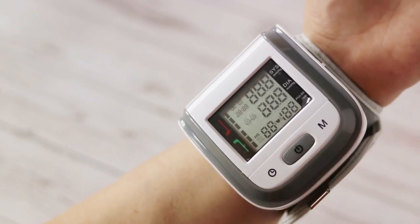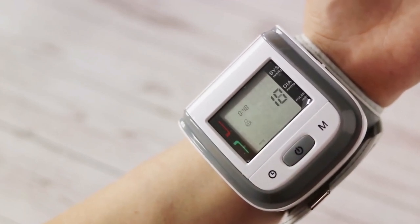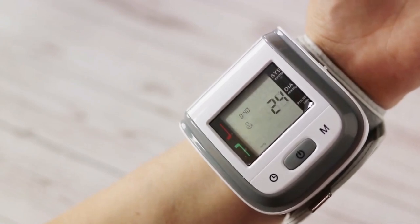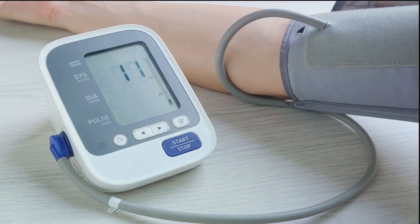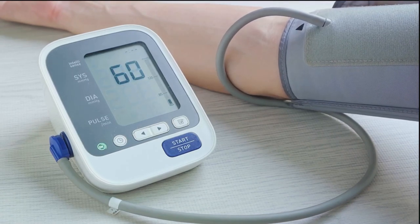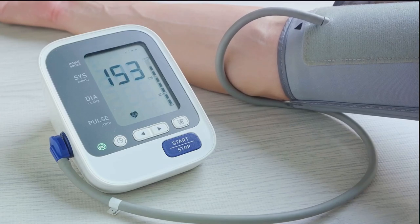As medical technology advanced, so did the tools for measuring blood pressure. By the late 20th century, mercury sphygmomanometers began to be phased out due to environmental and health concerns. In their place, digital electronic monitors emerged as a reliable and safer alternative.